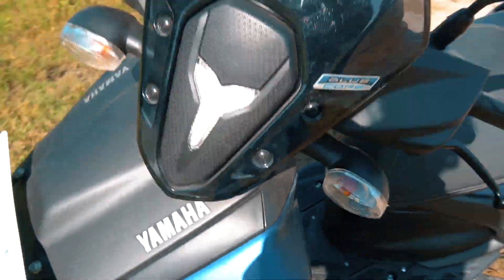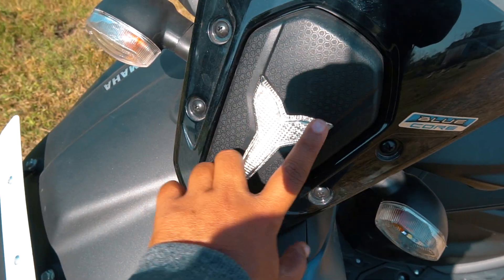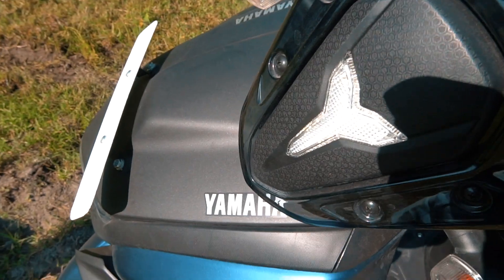You can see the new design in front with the Yamaha Y-Logo. This is LED, and the engine is on and off.